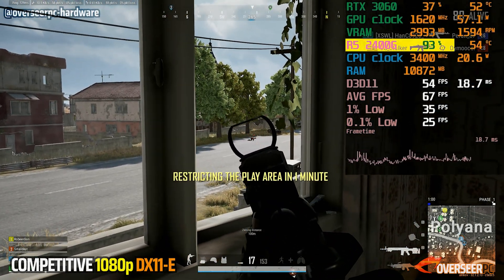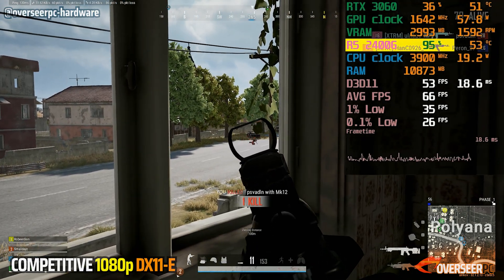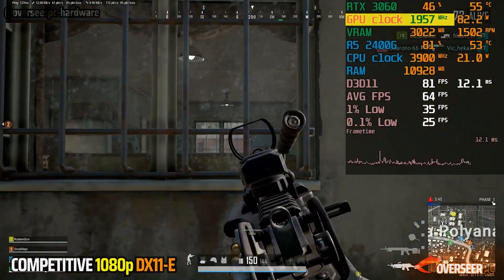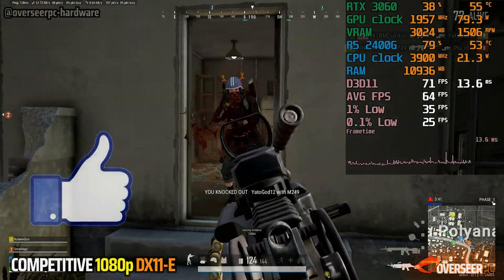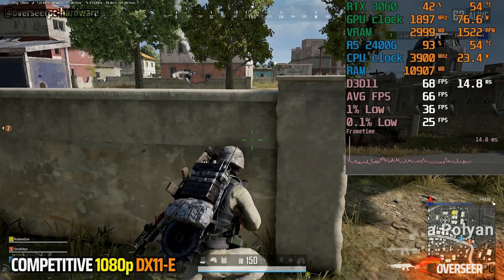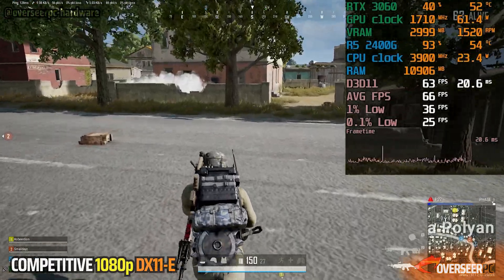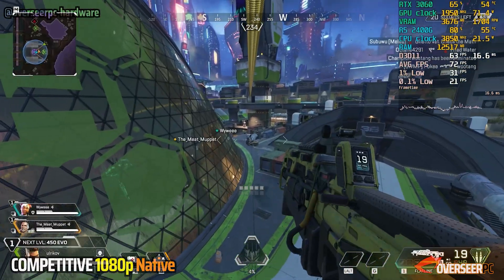We're seeing around 90-plus percent CPU utilization, whereas our GPU is at least clocking higher here at around 1900 MHz. It's clearly not the smoothest experience, but we are able to shoot. With PUBG being a bit slower-paced, you can still hit those shots depending on how you position yourself — you just don't go Rambo in this game.